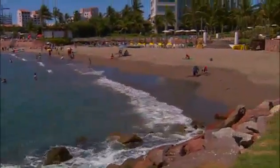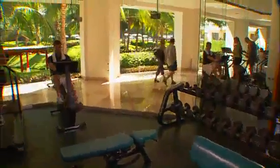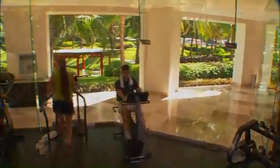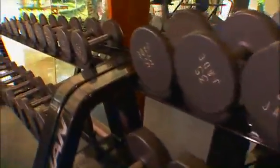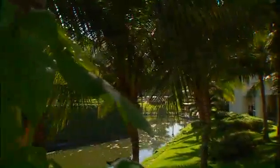The Mayan Palace Puerto Vallarta truly has something for everyone. Guests can get a great workout in the spacious fitness center, offering a wide range of workout equipment, free weights and activities, all with a wonderful view of the resort's picturesque grounds and pond.